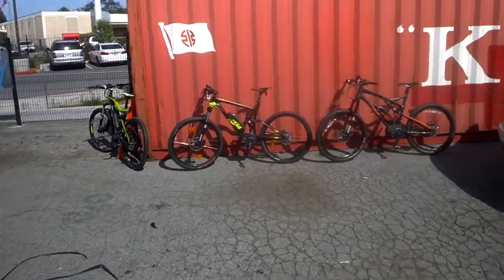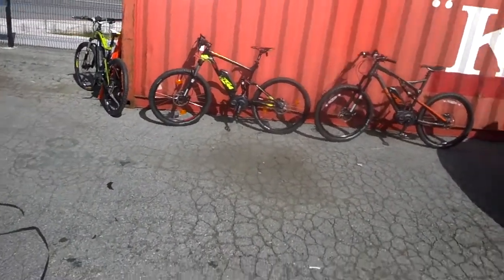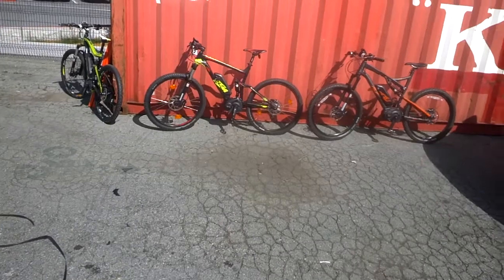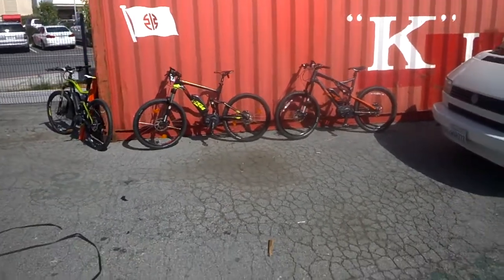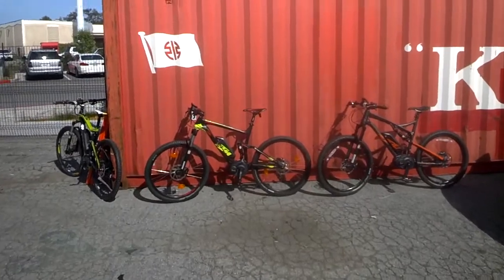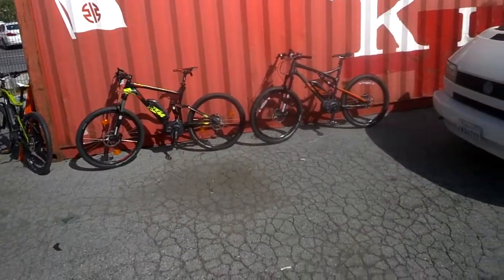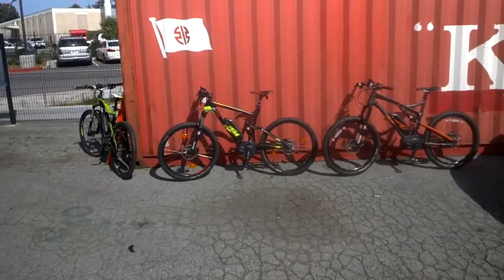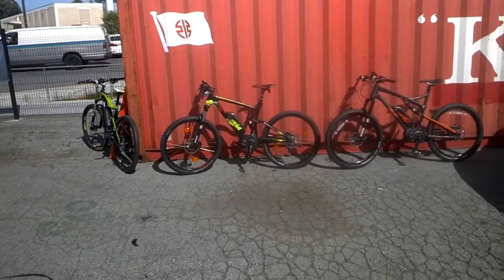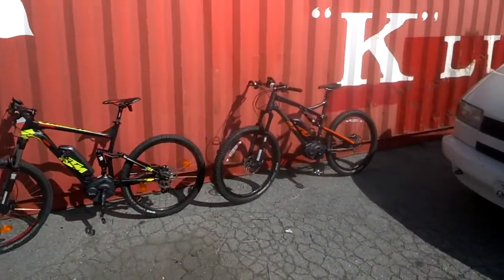KTM — American riders of motorcycles are probably familiar with KTM for their supermoto, motocross, enduro, and adventure bikes. KTM Industries is also an Austrian company, separate from the actual motorcycle company, but they make great bikes with a huge catalog that's very much worth your attention.